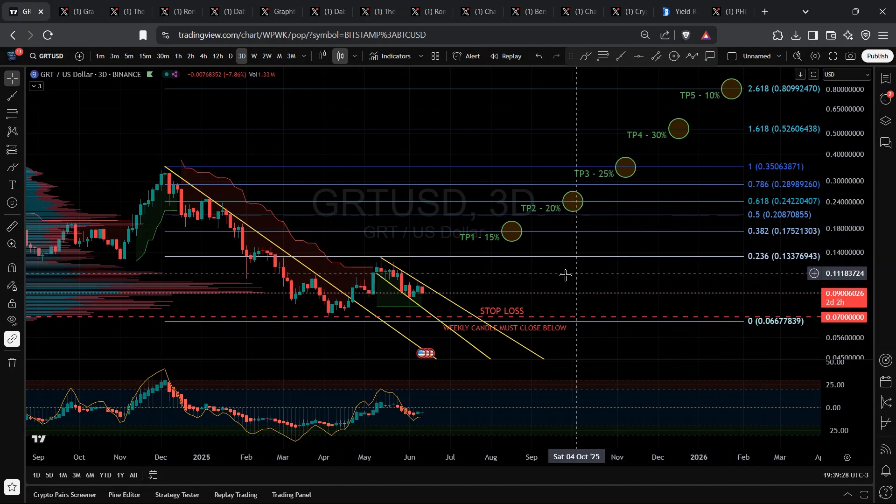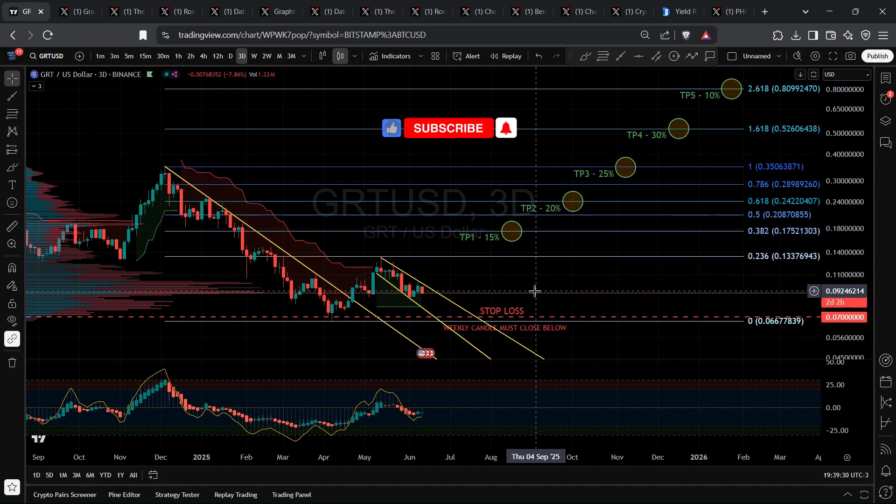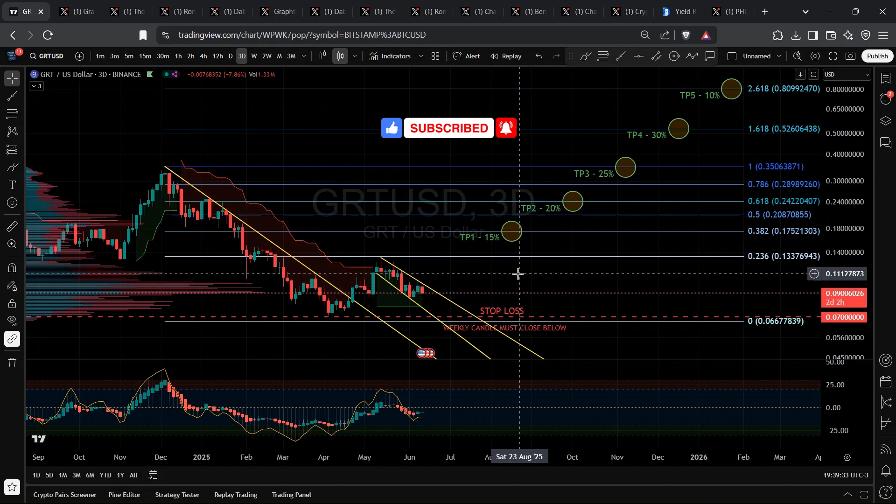If you're tired of hopium and want on-chain facts, buckle up, because this could be the smartest data bet in crypto right now. The numbers don't lie.